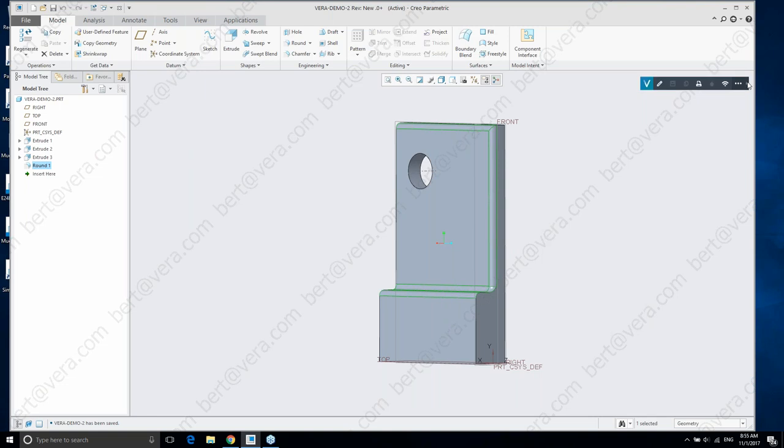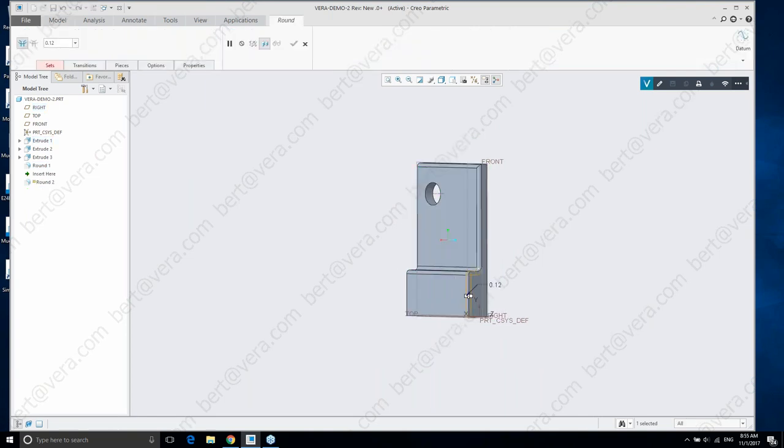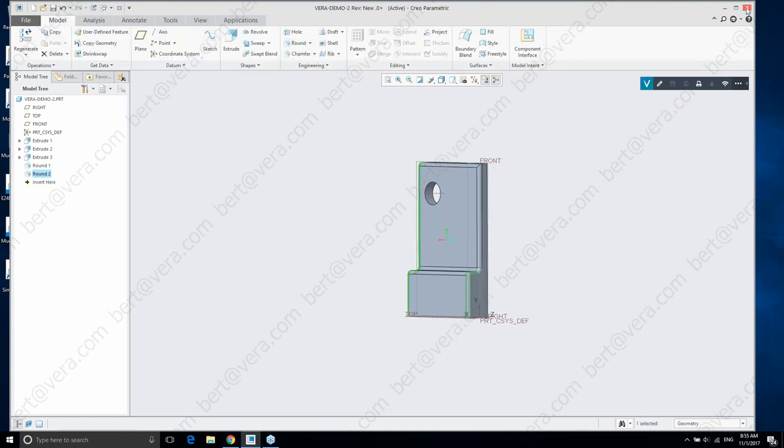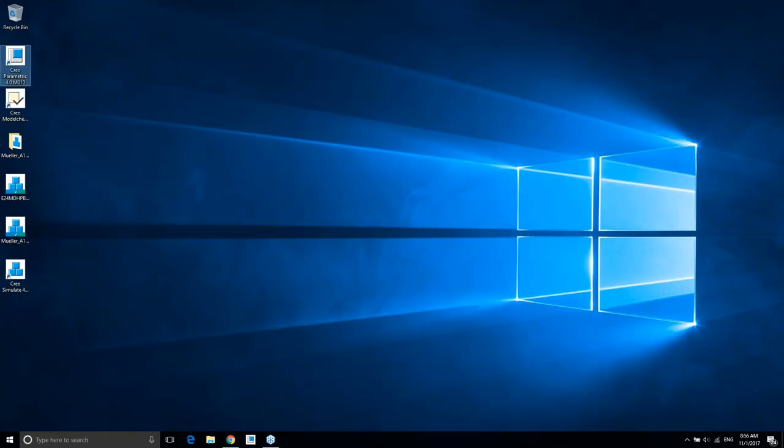Additionally, we now have our Vera policy bar — this is just an overlay bar, I can move it around. It dictates the type of policy I have. Because of my relationship to my company, I can edit this file and print as well as work in offline mode. I can easily minimize this to get it out of my way, but it's a great indicator of what I can and cannot do with the file. I'm not allowed to copy and paste into non-secure documents. I can continue to work with this document as needed, and now let me exit out and come back into Creo.